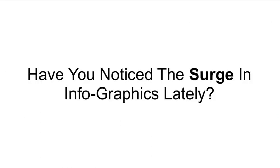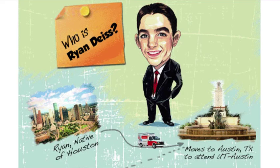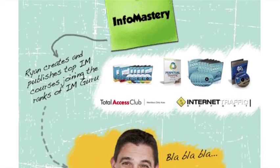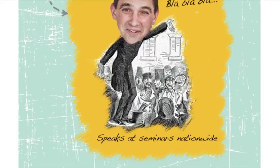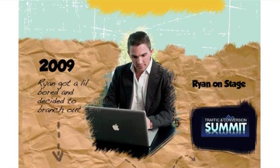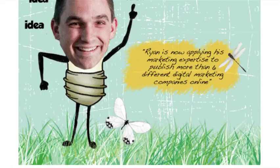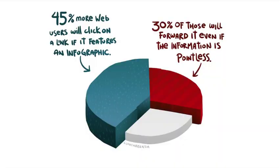Have you noticed the surge in infographics lately? Here's an infographic from one of my mentors, Ryan Dice, that he has up on his fan page. This infographic runs through the story of his life, how he got motivated to create his business, how he spoke at seminars nationwide, how he grew his business into a multi-million dollar empire, and how he's helping thousands of digital marketing companies succeed online. 45% more web users will click a link if it features an infographic, and 30% of those people will share the information. The reason is stories — infographics, just like movies and TV shows, tell stories, and those stories can become the biggest driver in sales for that product or service.